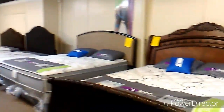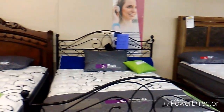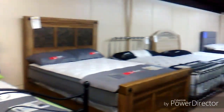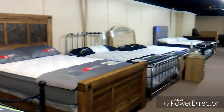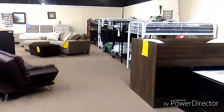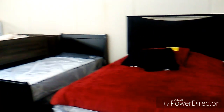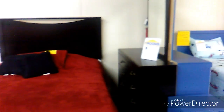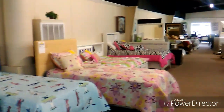Right now we're going to look at their bedding. They have a great selection whether you like traditional, contemporary, modern, or transitional — they have everything that could suit a person's taste. Just look around, even bedding for kids. I wish we had it that nice when we were children!